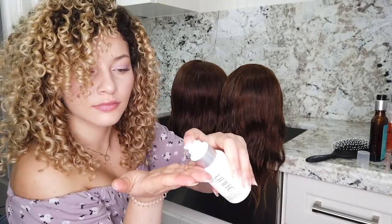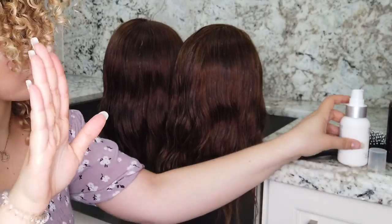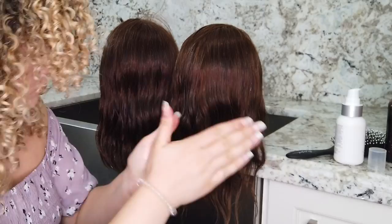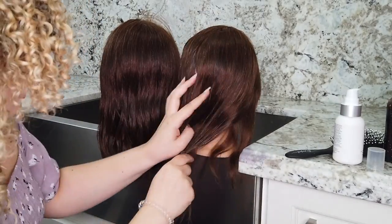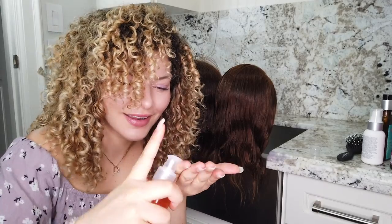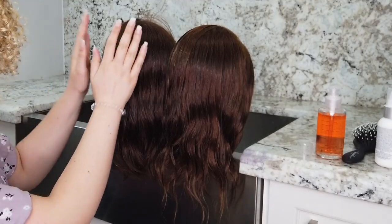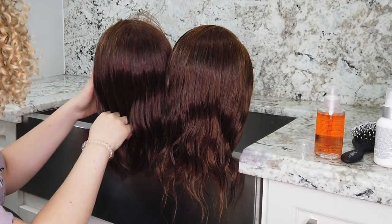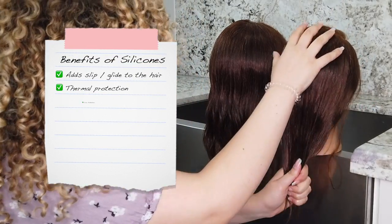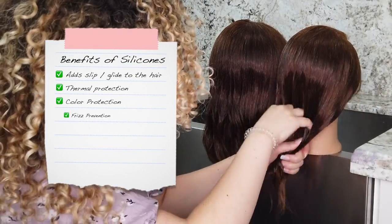Silicones found in our personal care products are liquids, and they work by forming a thin hydrophobic layer or coating over the hair and skin to provide many different functions of the product. Silicones are actually one of the most conditioning ingredients that you can apply to your hair. They are used in a variety of different products to offer benefits such as adding slip and glide, thermal protection, color protection, and frizz prevention.